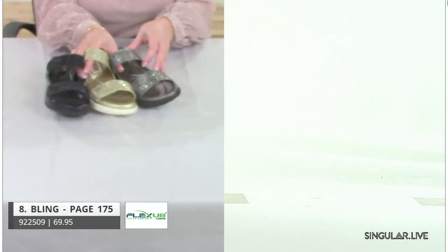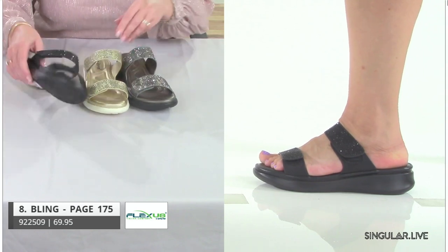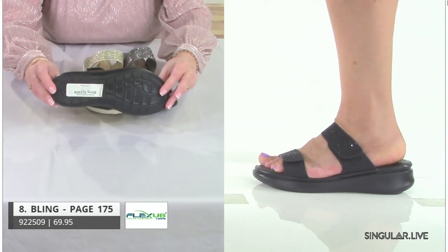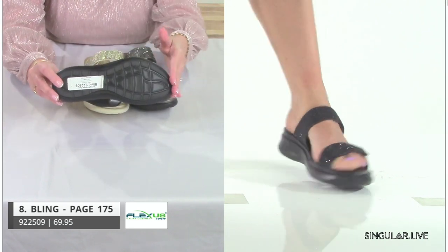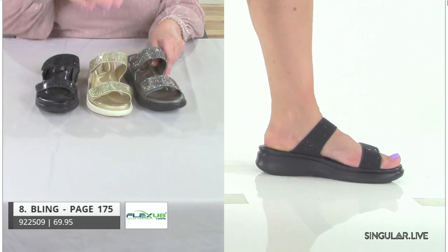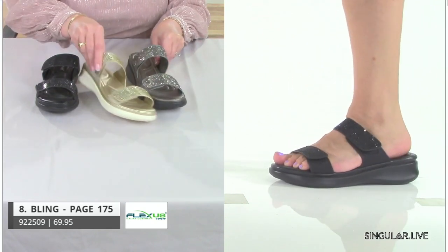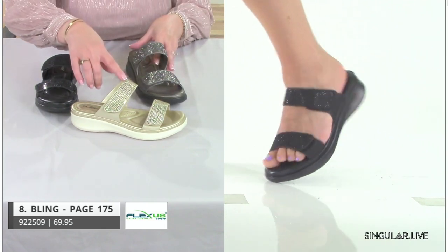I always talk about the five points of comfort, and I also want to make sure I'm talking about the bottom — it's all about traction, to ensure you're stable as you're walking. This next style is Bling. The name says it all — soft golds. Those of you who've been with me know I am a soft gold person.